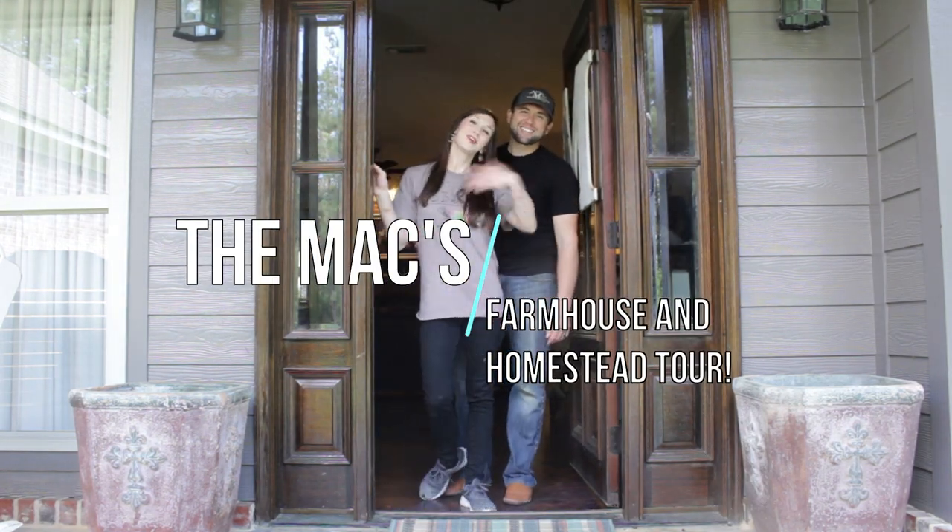Hey, welcome to the Max. Y'all come on in. Welcome to our farmhouse.